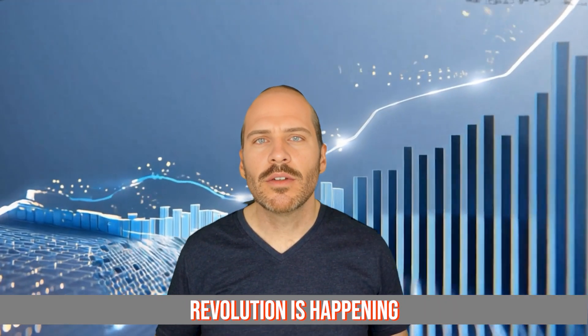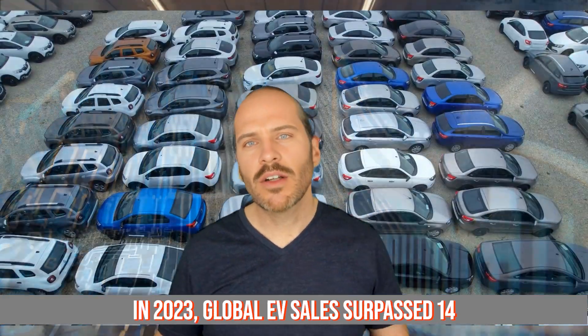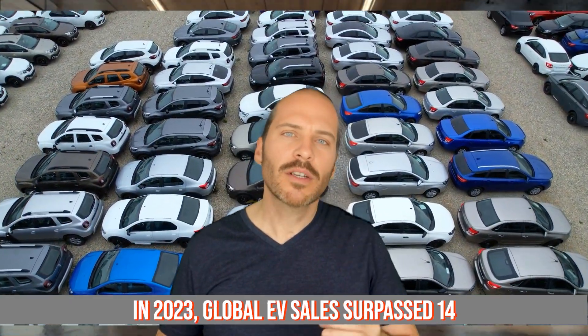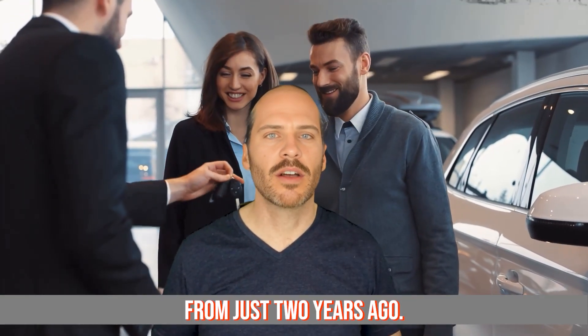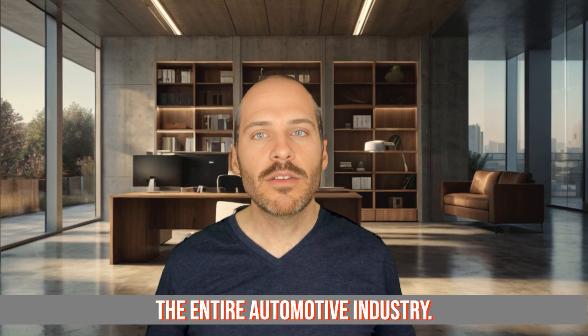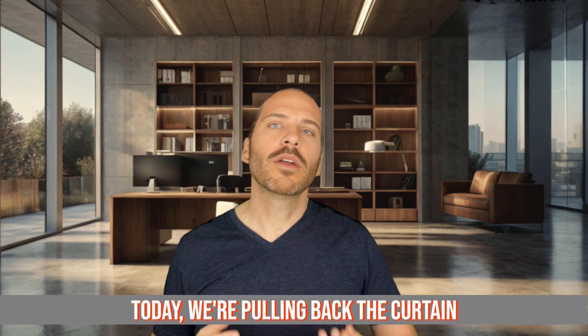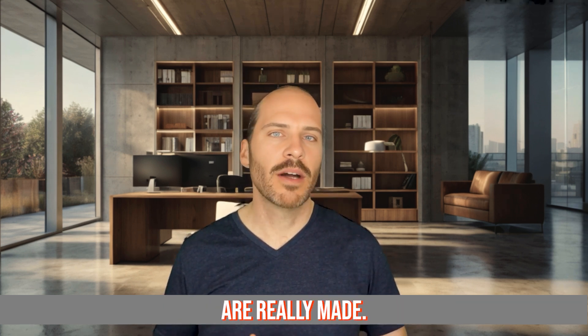The electric vehicle revolution is happening faster than anyone predicted. In 2023, global EV sales surpassed 14 million units — that's more than double the sales from just two years ago. But behind every sleek electric car lies a fascinating manufacturing journey that's reshaping the entire automotive industry. Today, we're pulling back the curtain on five shocking facts about how these vehicles are really made.